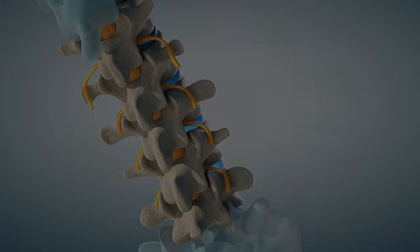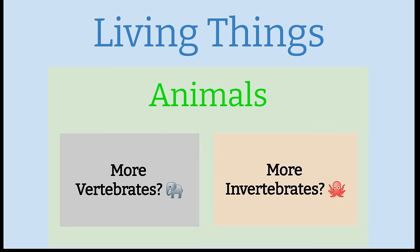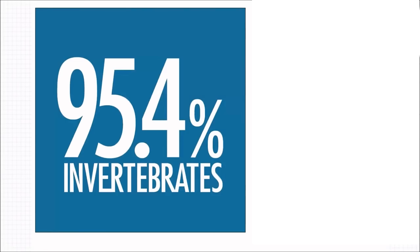Do you remember if there are more vertebrates or invertebrates on Earth? Look at this image I shared with you earlier — remember, more than 95 percent of all the animal species are invertebrates, and insects are the biggest group of invertebrates.